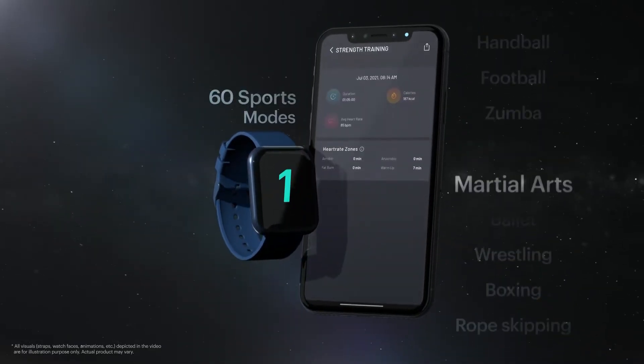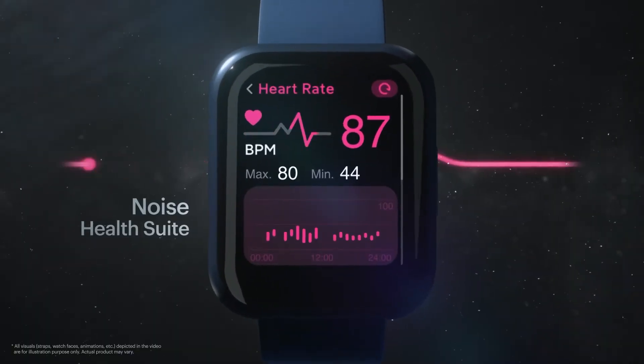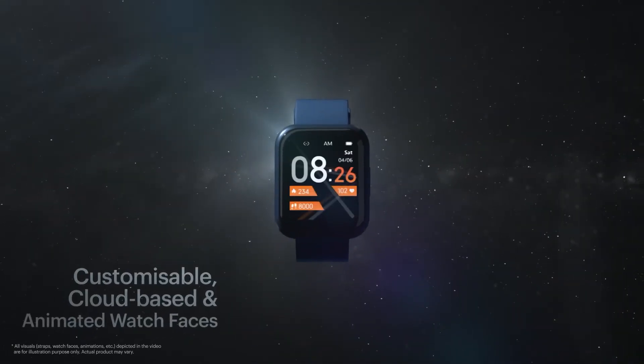Encrypted screen lock for unparalleled privacy. Signature noise health suite that takes health monitoring a notch further. The largest library of watch faces and accessories yet.